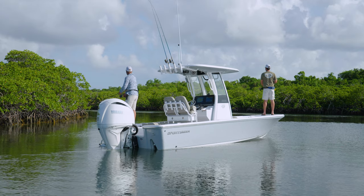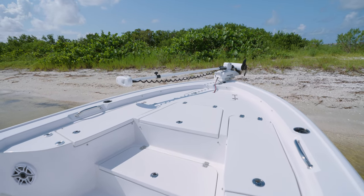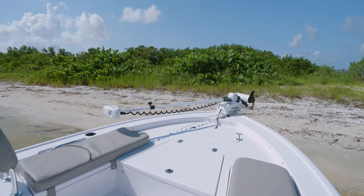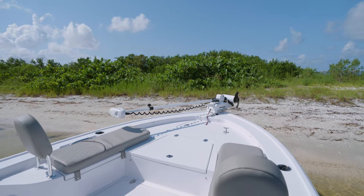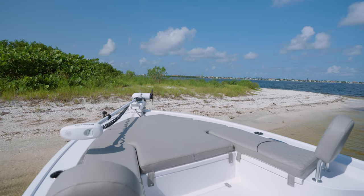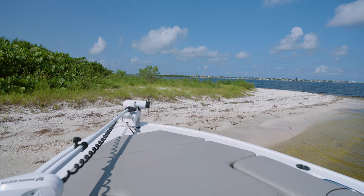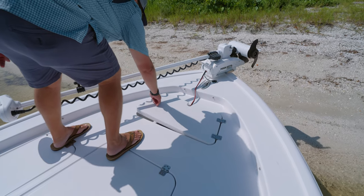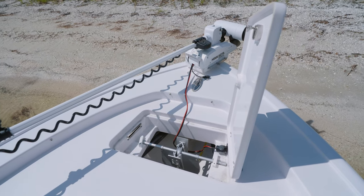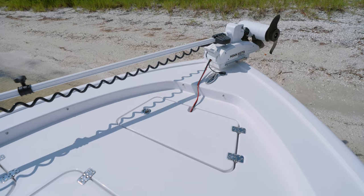Starting at the bow, a large bow casting deck with all recessed high-quality hardware for an obstruction-free deck. More of today's fishermen use boats as a family boat, and this model excels with the optional bow seating cushions with backrest, as well as the sun pad filler cushion, converting the bow into the perfect place to kick back and relax. At the center, an oversized anchor locker compartment with a pull-up cleat. Opening the lid reveals a designed-in anchor tray that keeps your anchor in place and stops it from falling in.